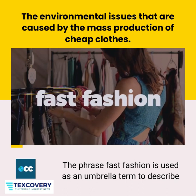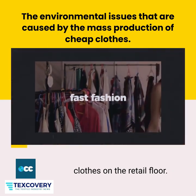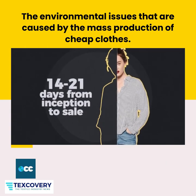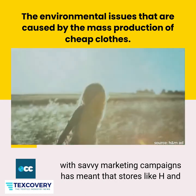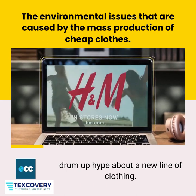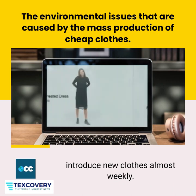The phrase 'fast fashion' is used as an umbrella term to describe the accelerated process of turning new design ideas into clothes on the retail floor. In the case of a store like Zara, for example, it takes a mere 14 to 21 days from inception to the sale of a product. This ability to create new trends very quickly, combined with savvy marketing campaigns, has meant that stores like H&M and Forever 21 can quickly change every item in their store to drum up hype about a new line of clothing. Much like a fast food chain constantly changing its menu items in order to stay relevant, these fast fashion stores can introduce new clothes almost weekly.